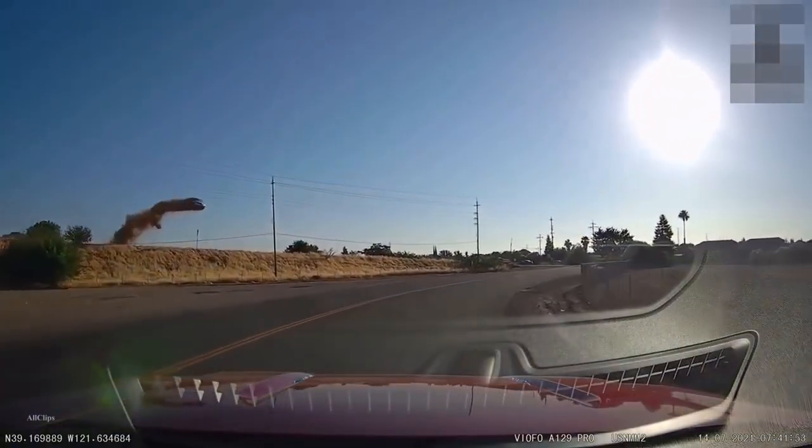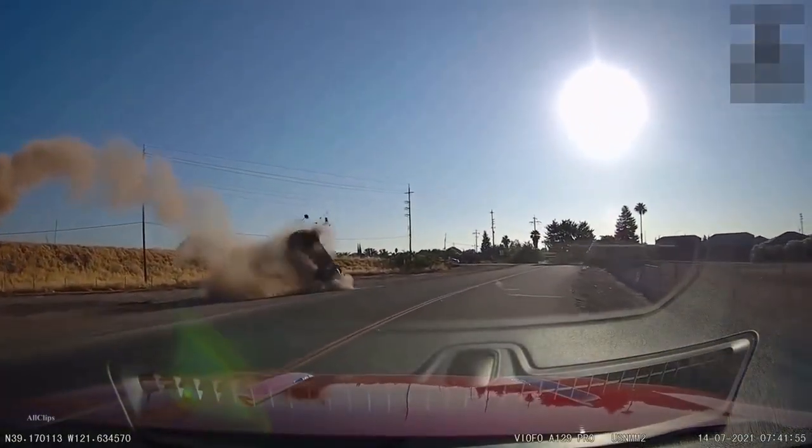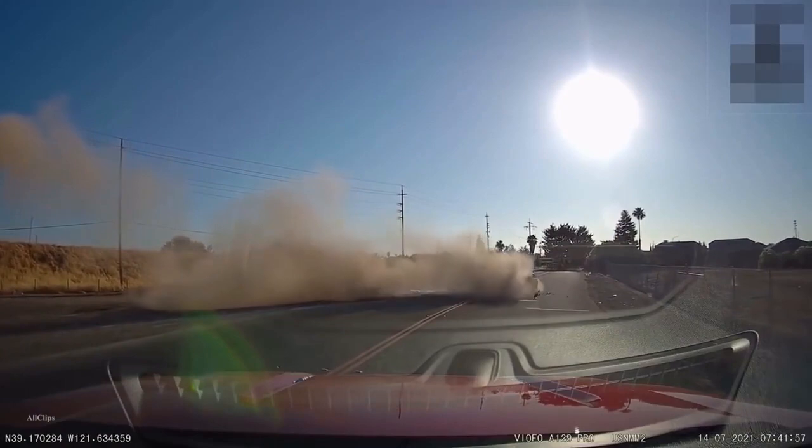Look! Up in the sky, it's a bird! It's a plane! Whoa, not so fast here.